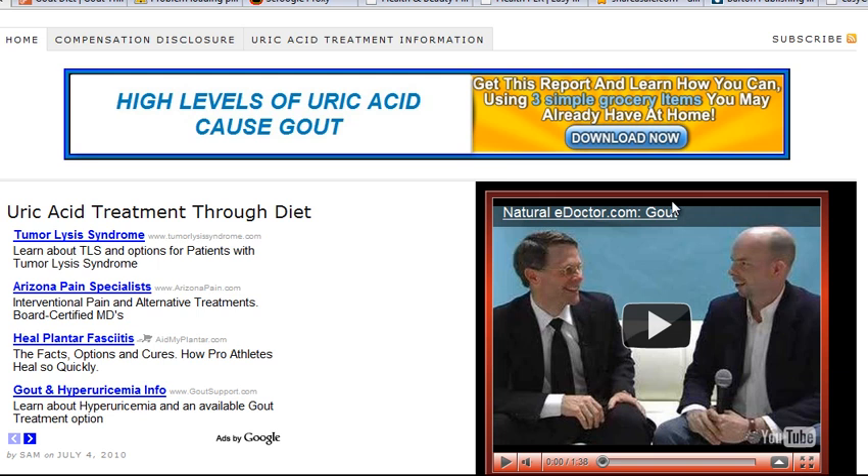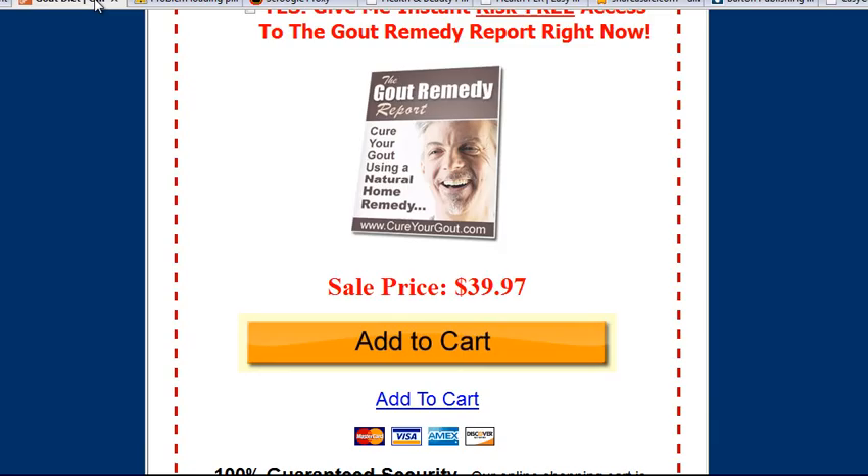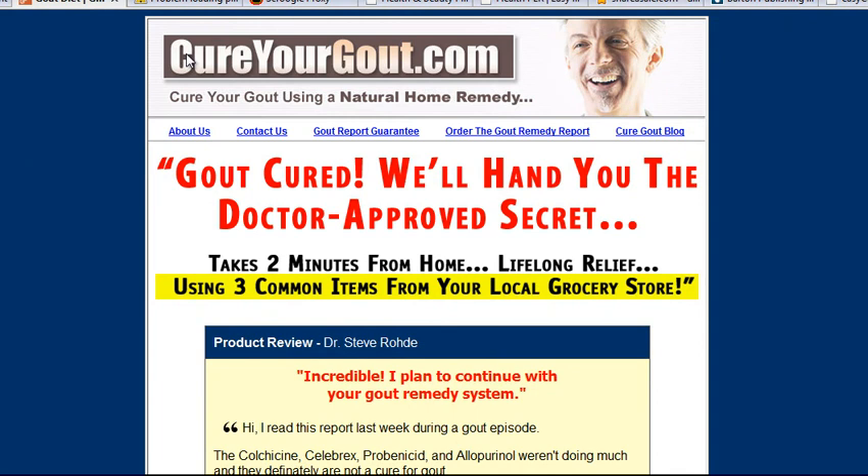This program right here — gout is a result of problems with uric acid in the body, and so that's kind of how I correlated and combined the two. Through this video I found this fantastic information product called Cure Your Gout.